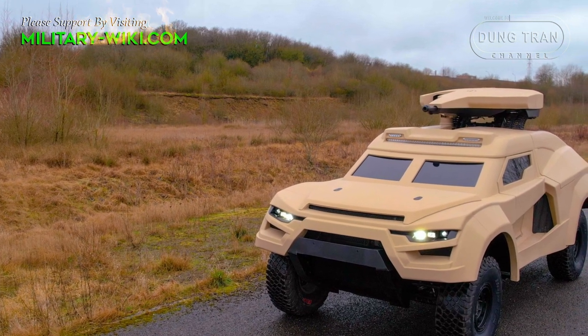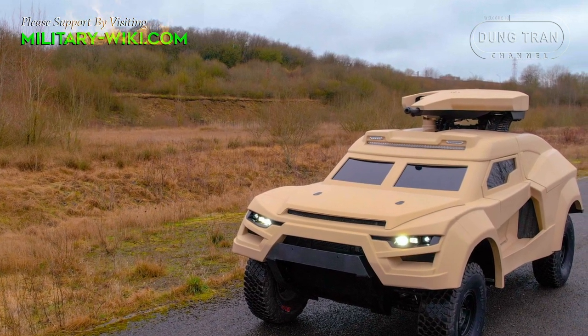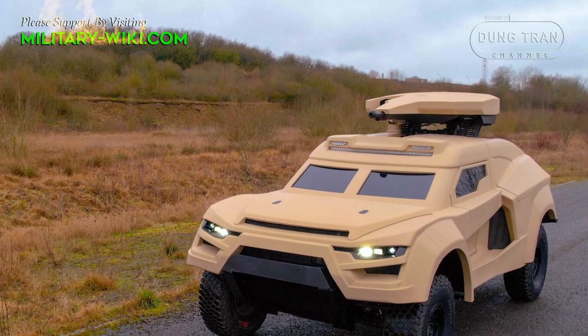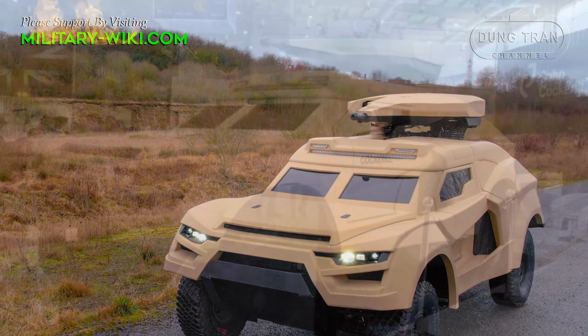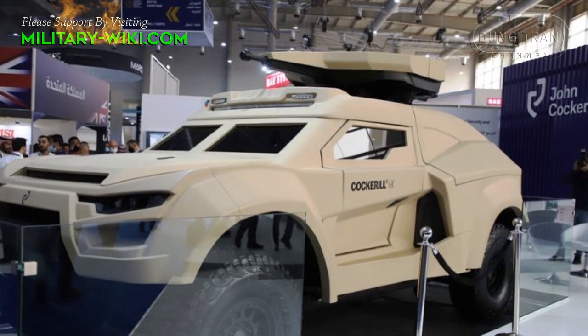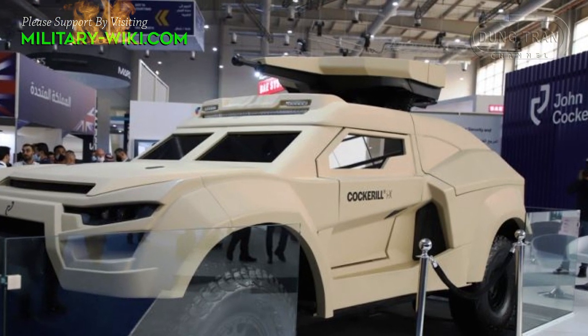The Cochrane IX can be equipped with a wide range of weapon systems, including 25mm and 30mm automatic cannons, anti-tank missiles, or rocket launchers, making it an extremely powerful 4x4 combat vehicle.